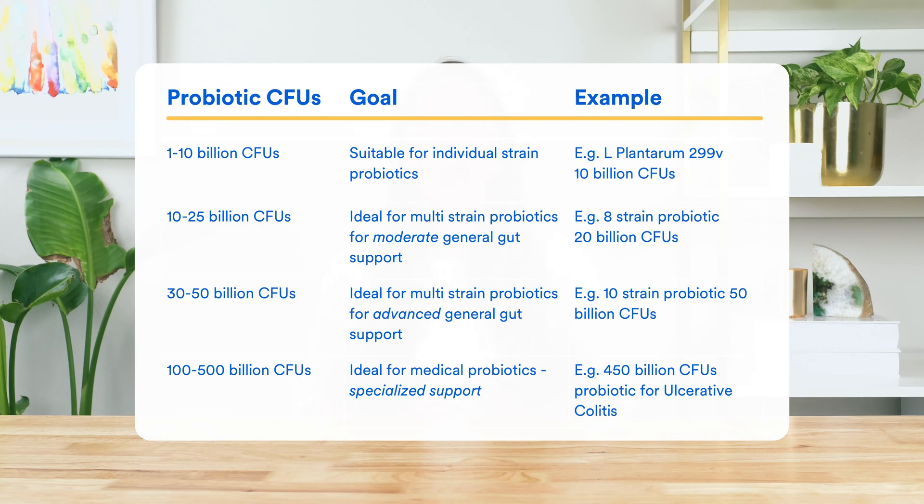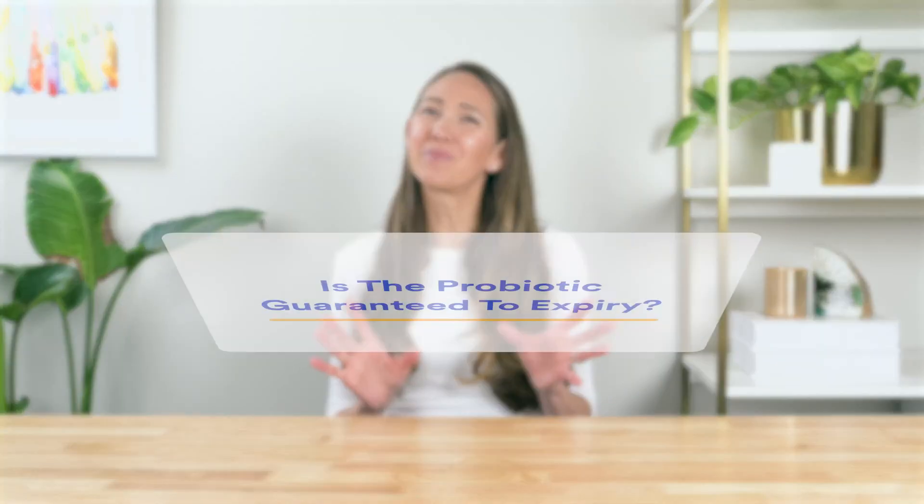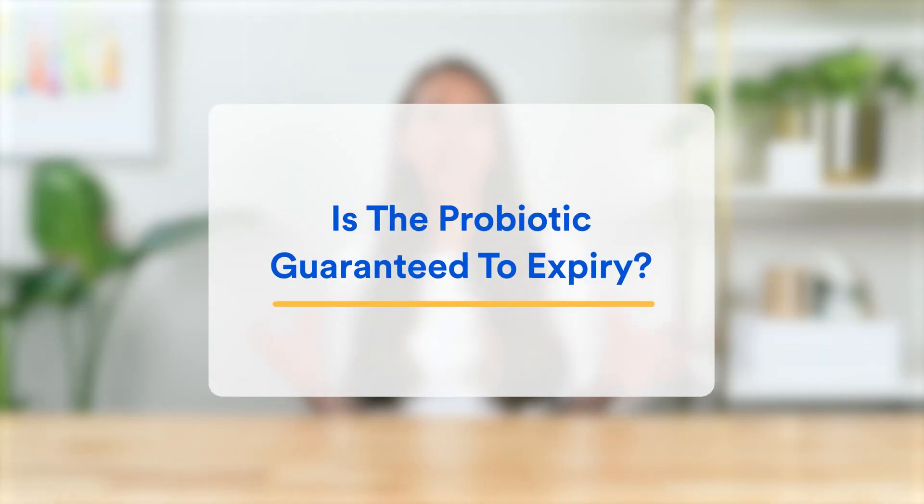Finally, there is the 100 to 500 billion CFU range — powerfully dosed probiotics designed for specialized gut support, often targeting more serious gut health issues. We like to think of these as medical-grade probiotics. A great example is a 450 billion CFU probiotic targeted at ulcerative colitis support. For most people, though, these probiotics are going to be too strong and unnecessary for meeting their goals.